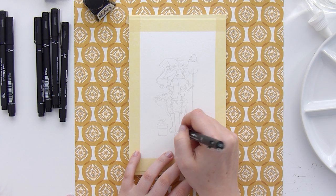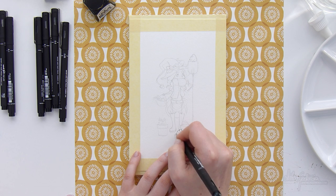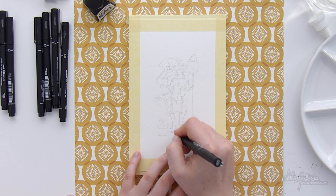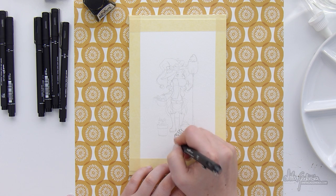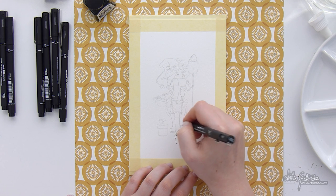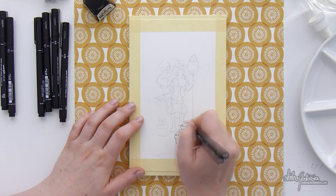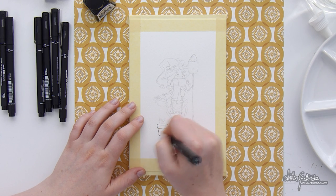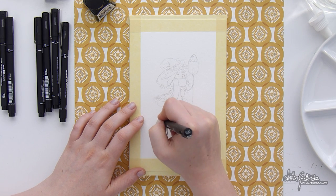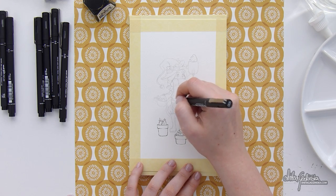Hello everyone, Anita here and welcome to the very first video of 2017's Inktober. I'm so happy that it's finally done. I did not enjoy it in the slightest — okay, I'm joking. I've enjoyed it a little bit. Let's put it this way: I was so intimidated by starting this series that I was more stressed than I actually enjoyed the process.